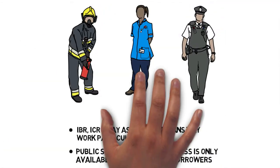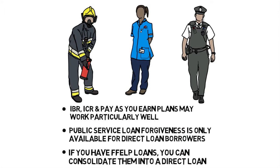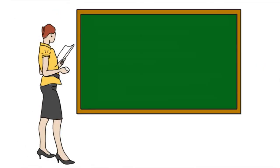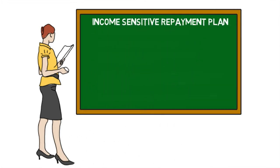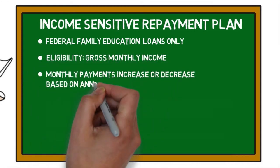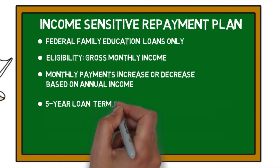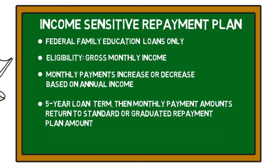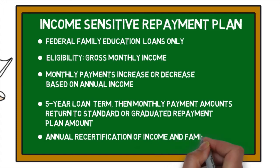If you have direct loans and your life's journey takes you into a career in public service, payment plans based on your income may work particularly well for you. The Income Sensitive Repayment Plan is available for FFELP loans and eligibility is based on your gross monthly income. Monthly payments change as your income changes. After five years on the Income Sensitive Repayment Plan, the loan defaults to the standard or graduated repayment plan. This one also requires annual recertification of income and family size.